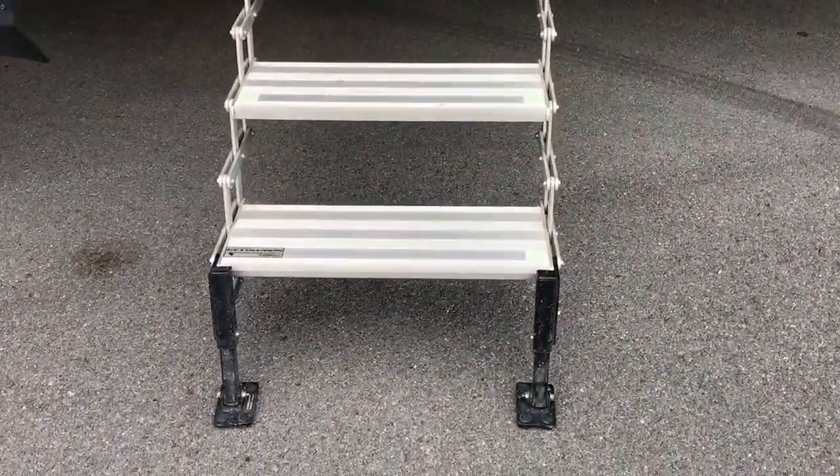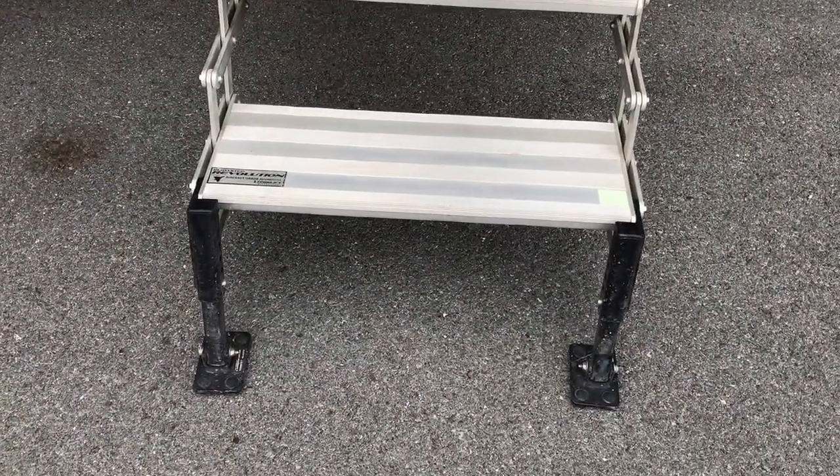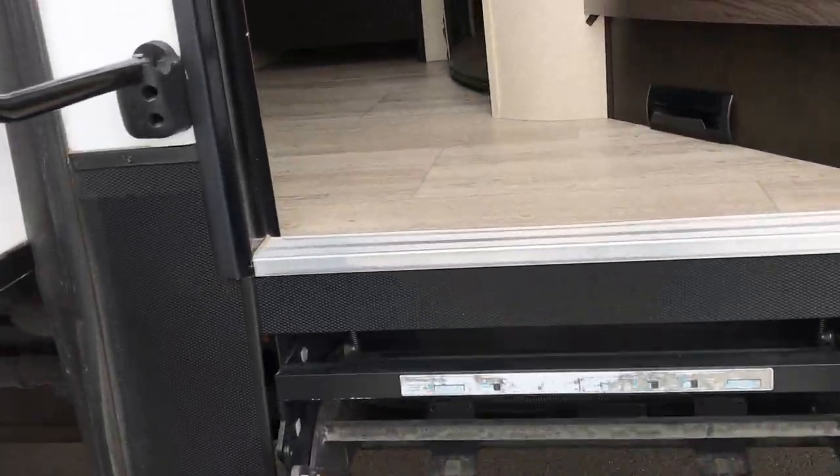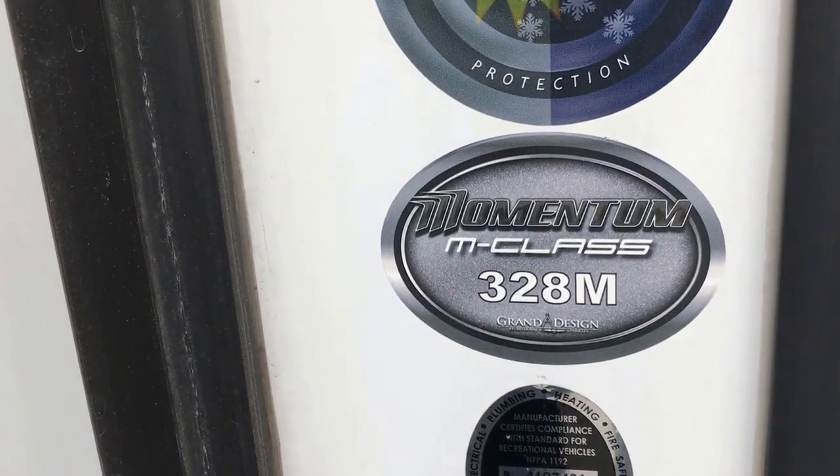You see the steps here, which are nice, and they do have feet that adjust. You can adjust them if it's unleveled ground and so forth. But again, as I mentioned, this is the 328M.